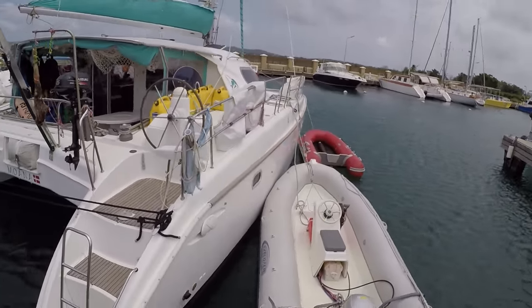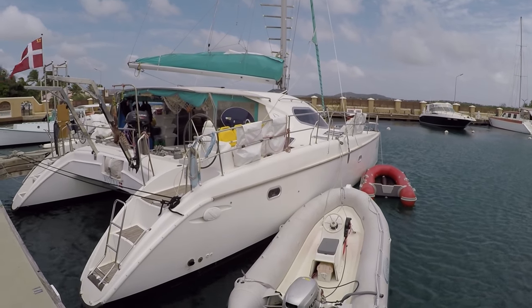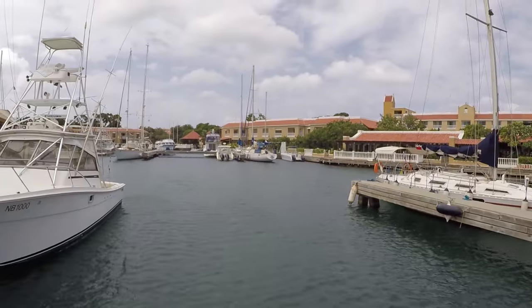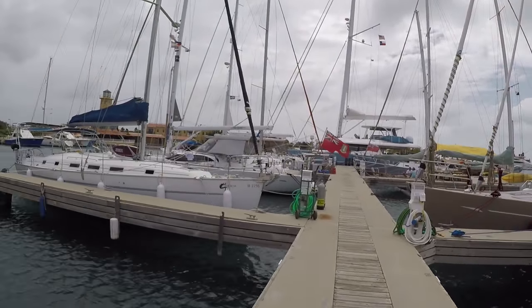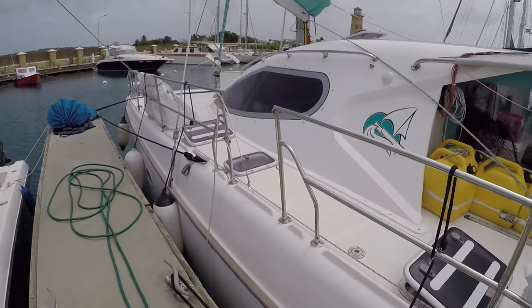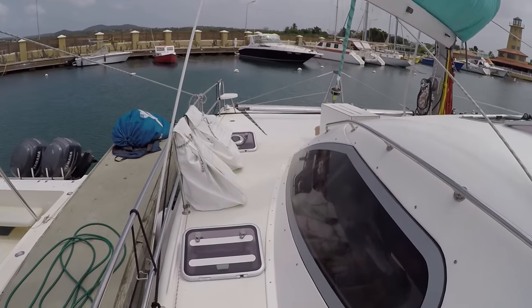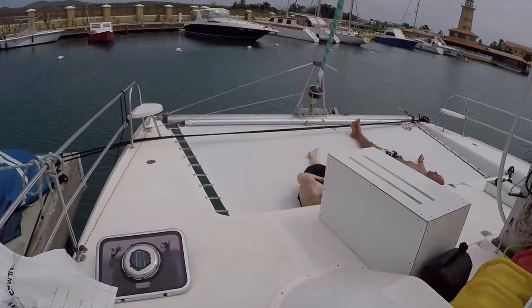Here you can see the boat from the other side. We are currently in Bonaire, so this is the marina — and the other side.